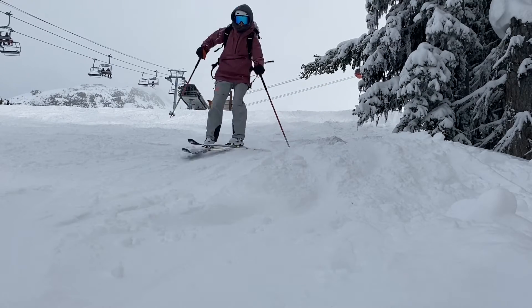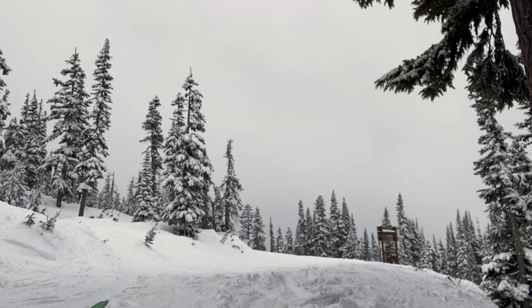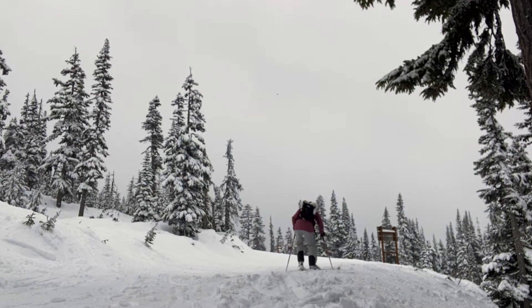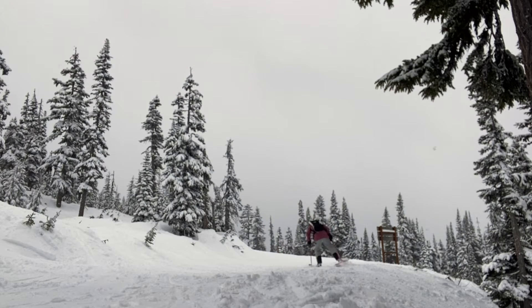Overall, I found the Oraj Mountain X Torngat jacket to be the perfect shell jacket for winter resort skiing and slackcountry tours, and I'd recommend it to anyone who is looking for something that's super protective and with a unique style.